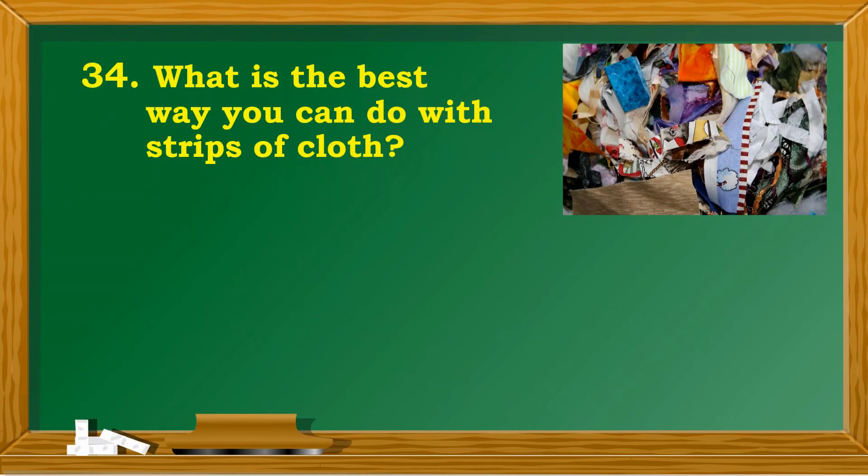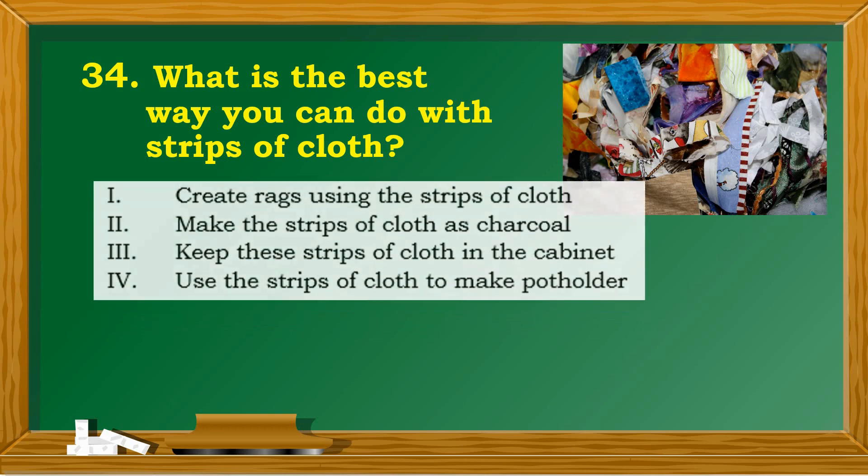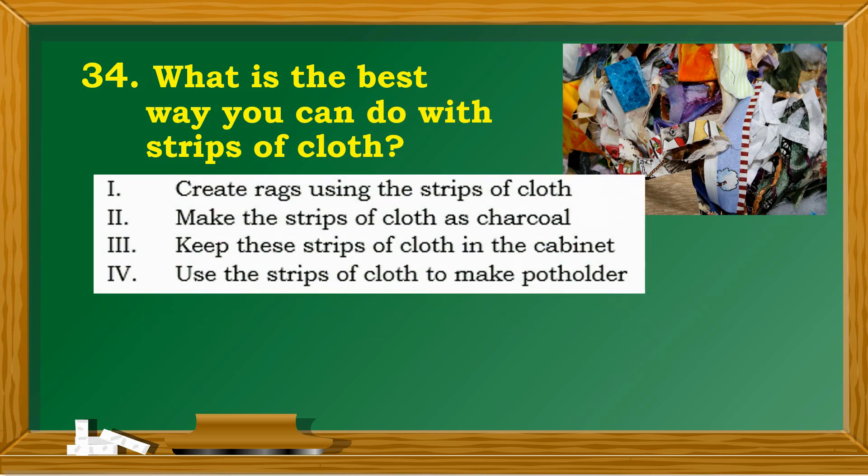What is the best way you can do with strips of cloth? 1. Create rags using the strips of cloth. 2. Make the strips of cloth as charcoal. 3. Keep these strips of cloth in the cabinet. 4. Use the strips of cloth to make a pot holder.